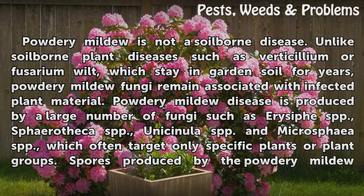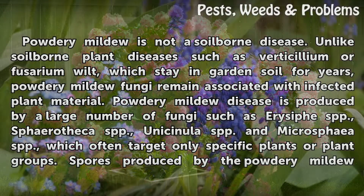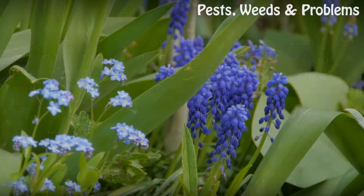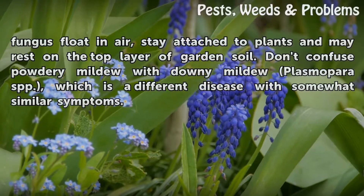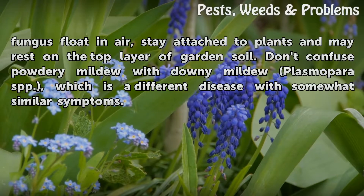Powdery mildew disease is produced by a large number of fungi such as Erysiphe SPP, Sphaerotheca SPP, Uncinula SPP, and Microsphaera SPP, which often target only specific plants or plant groups. Spores produced by the powdery mildew fungus float in air, stay attached to plants, and may rest on the top layer of garden soil.